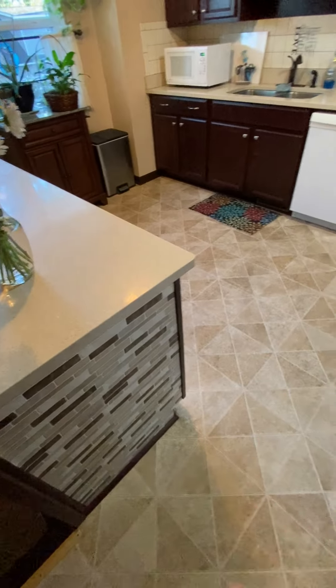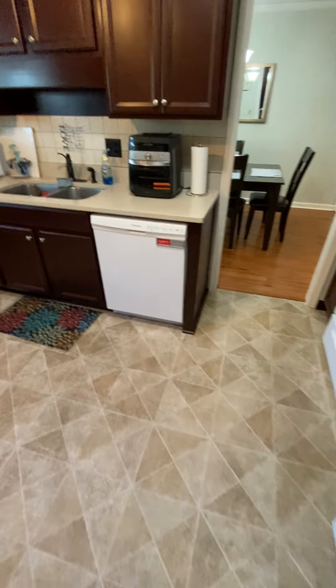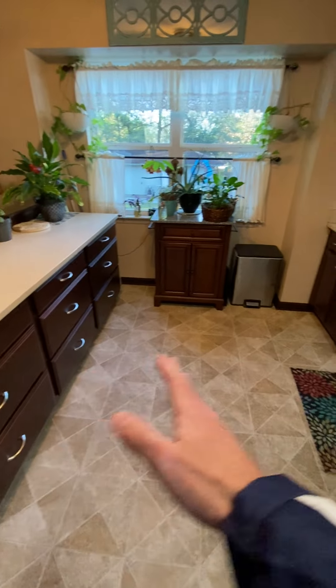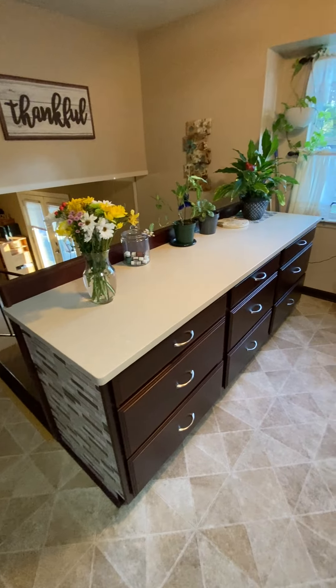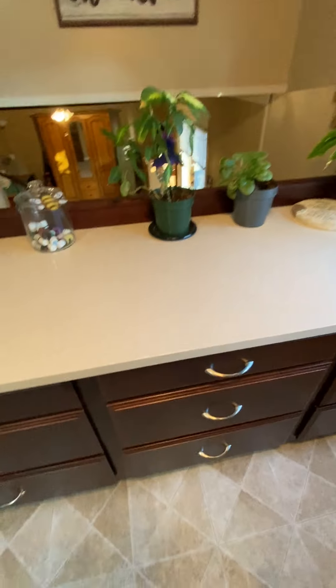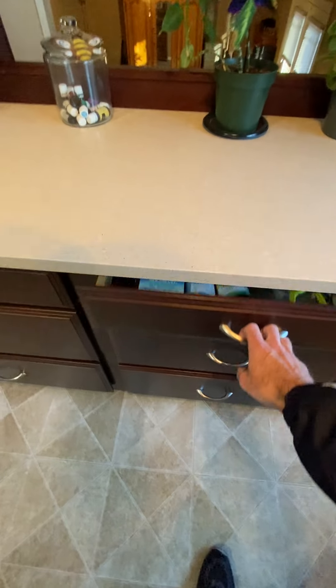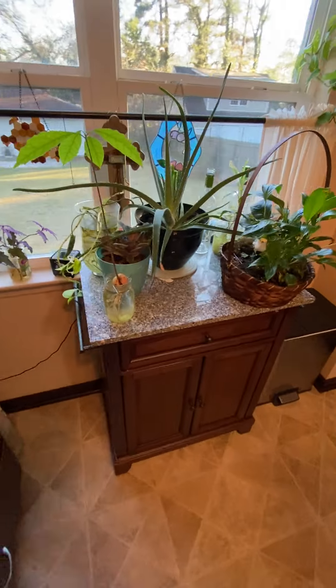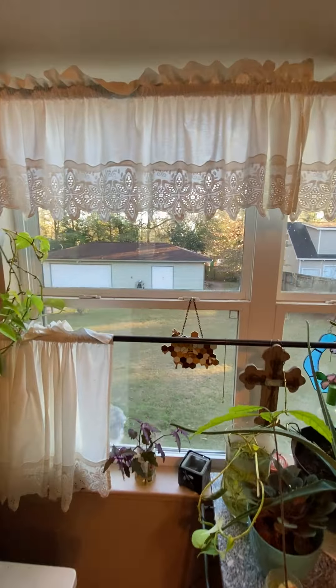Here we have some really nice finished flooring treatment on the side of the island. This kitchen area is probably eight by eight, maybe nine by nine. Plenty of storage — there are a lot of drawers here, countertop space, some more storage in here. Looks out to the backyard.